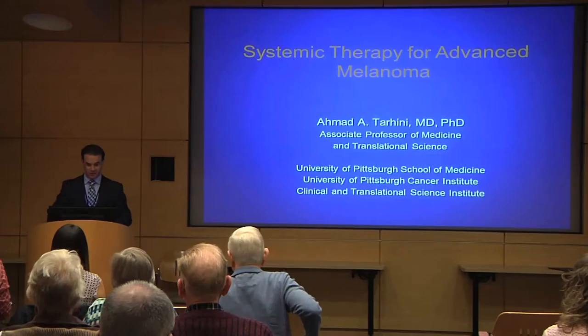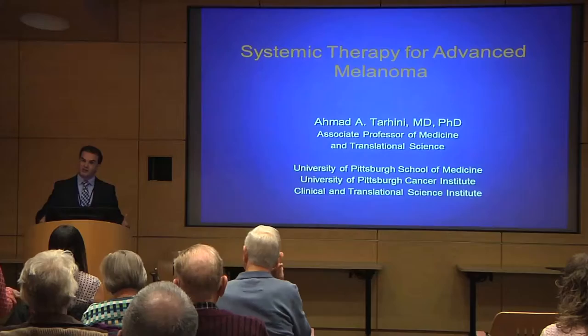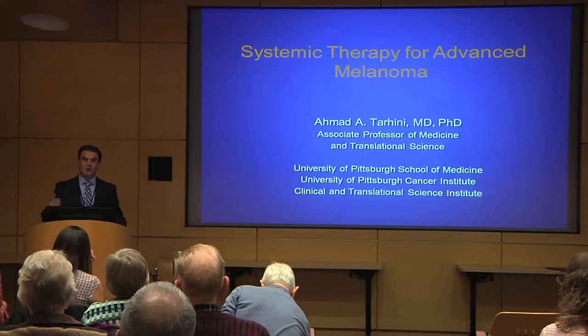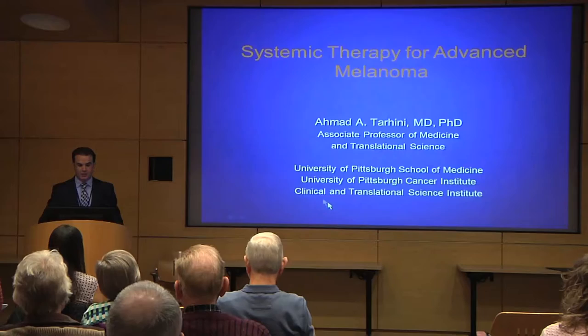Good morning, everybody. It's great to see a lot of familiar faces in the audience. As John mentioned, I will be covering systemic therapy for advanced melanoma. We're going to divide it into two major topics: adjuvant therapy for patients who had surgery but the cancer continues to be at high risk of coming back, and systemic treatment for metastatic melanoma that is beyond surgery, where we need drugs to fight the cancer.